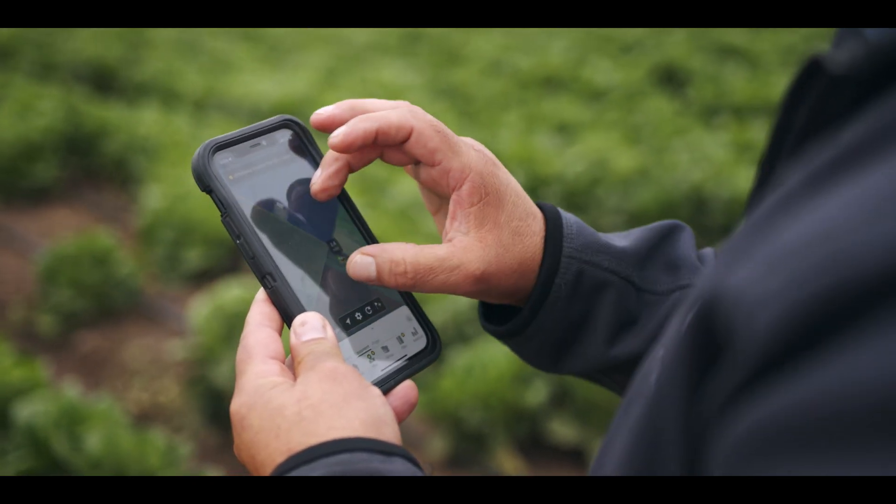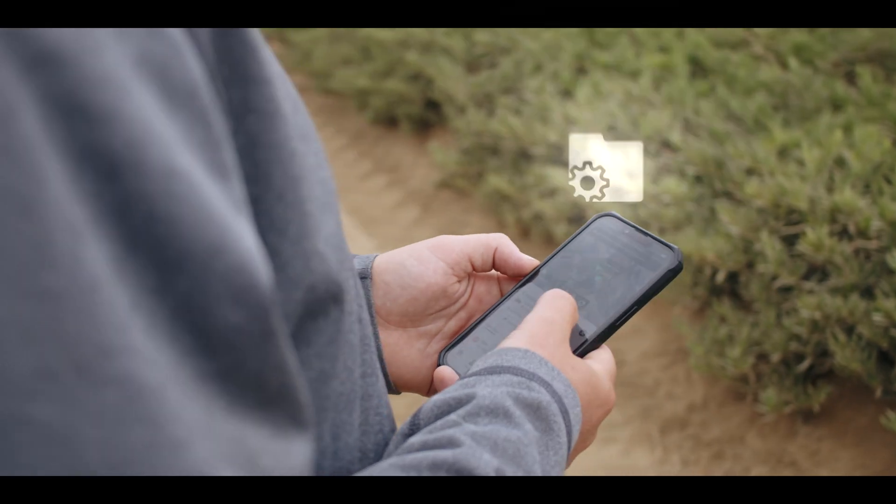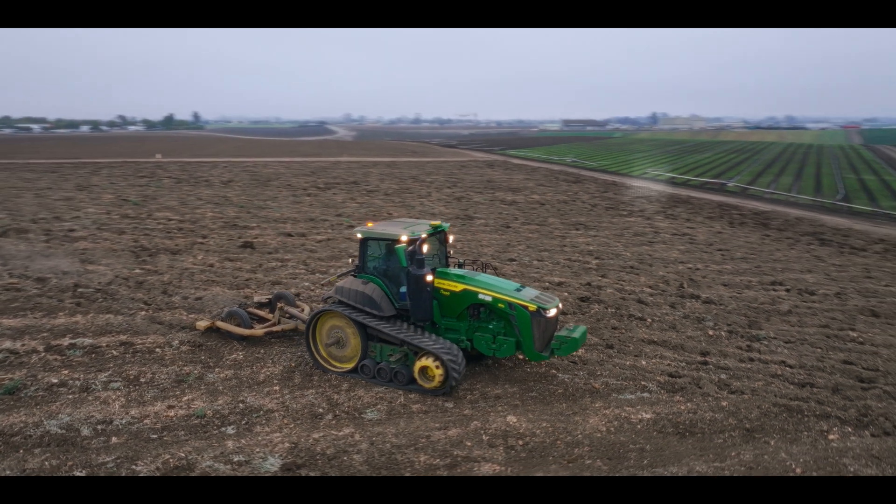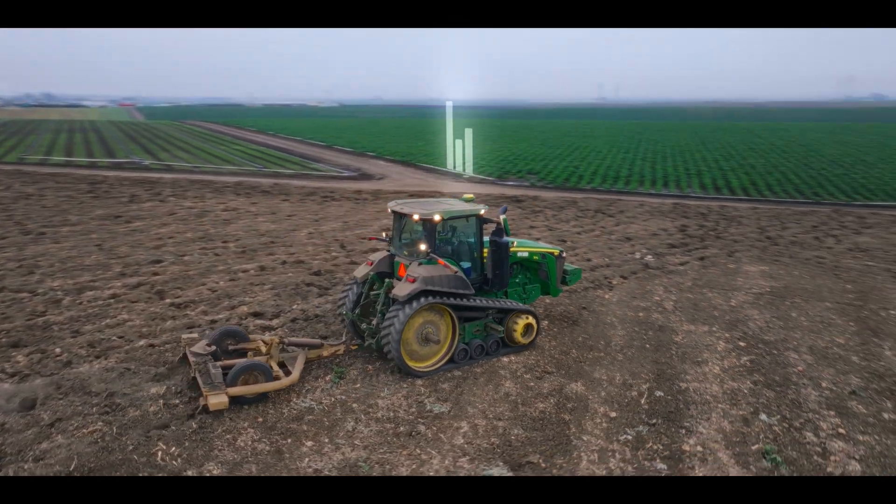I want to say that I use Operations Center for everything that is in there. I really like it. I can see the work being done, I can see my machines, I know where they're at — from the technical point, from the service point, from the administration point, even to generate cost and efficiency. It's everything in one bundle. I love it.